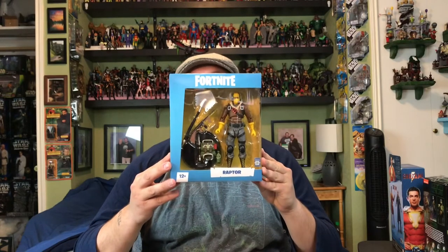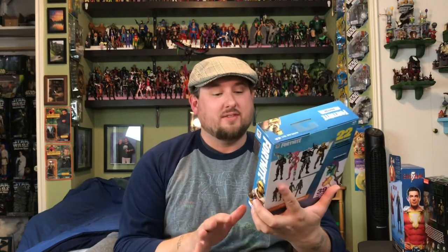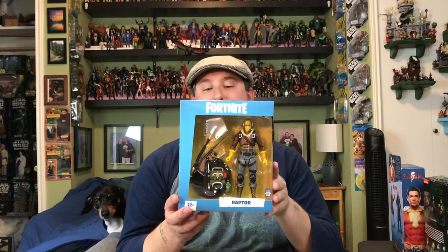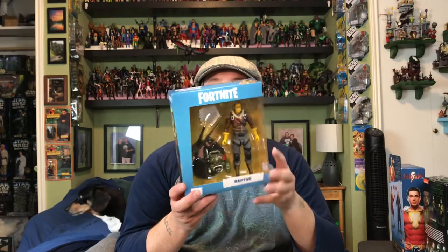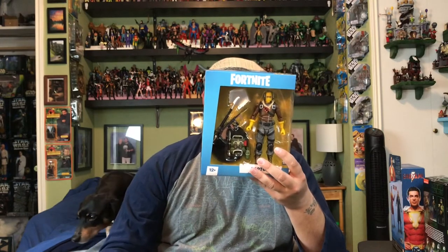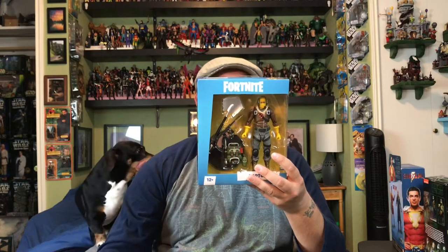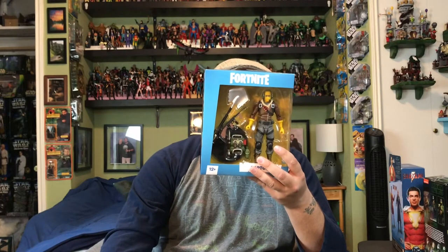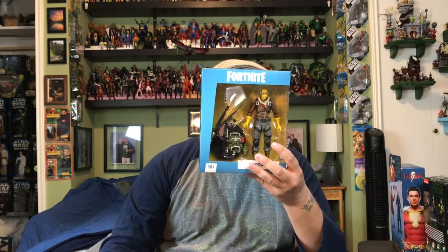Next up, I finally broke down and decided to get one of the McFarlane Fortnite toys. This one is Raptor. I always liked this kind of commando, James Bond in the mountains type thing. It looks pretty sweet — I like the ski mask, the headphones, the shotgun shells on his belt across his chest, and his boots. I like the yellow and the brown together. I will not be getting the skeleton guy or the pink panda, but I might pick up the Black Knight later on depending on how much I like this one.